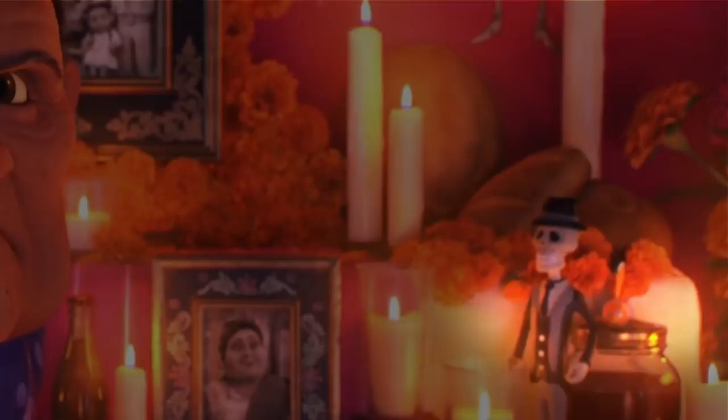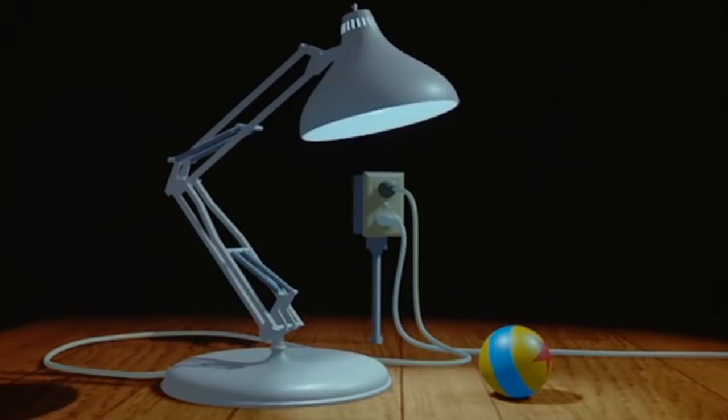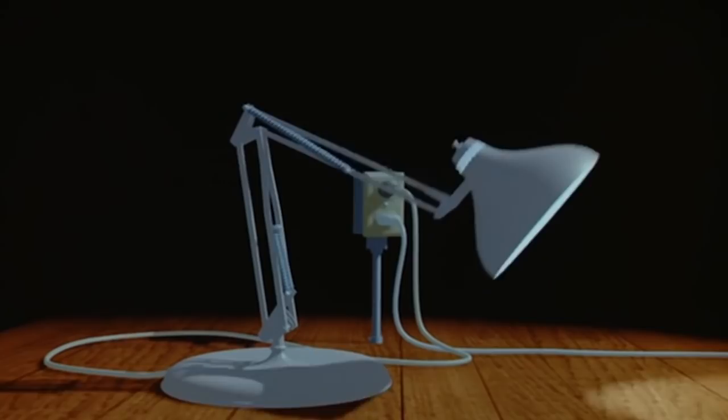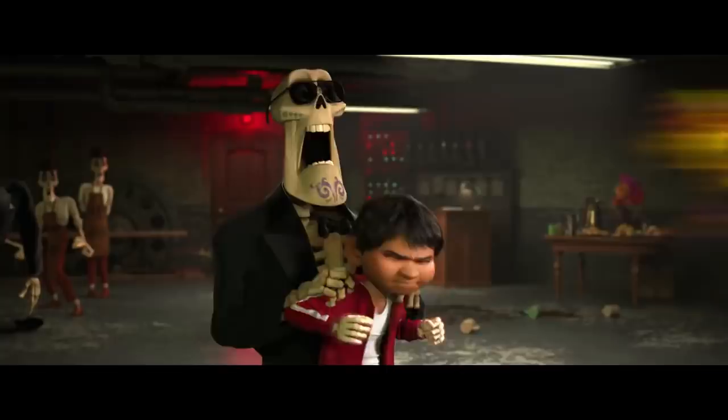The Luxo Ball: Pixar's famous ball, officially called the Luxo Ball in reference to the studio's first ever animated short Luxo Jr., is yet another staple of the studio's efforts. The yellow bouncy ball, adorned with a thick blue stripe and red star, appears in Coco during the rehearsal sequence featuring Frida Kahlo. Watch the background carefully as Dante the dog and Frida's monkey run after each other in the workshop — the ball can be seen on a table in a super-quick moment.